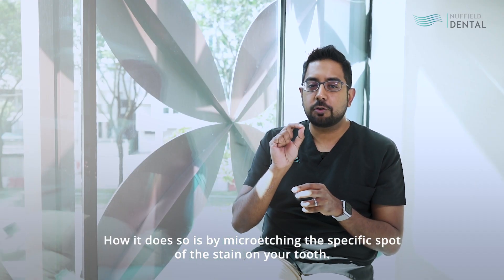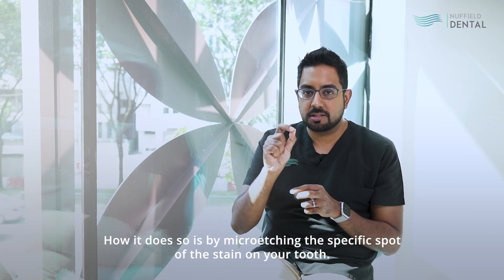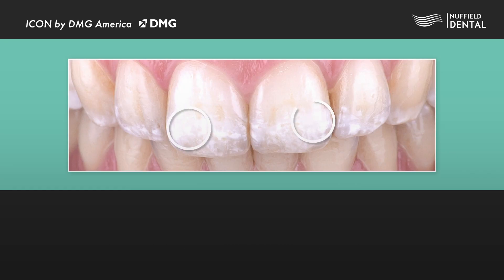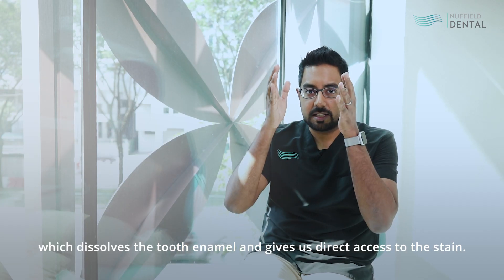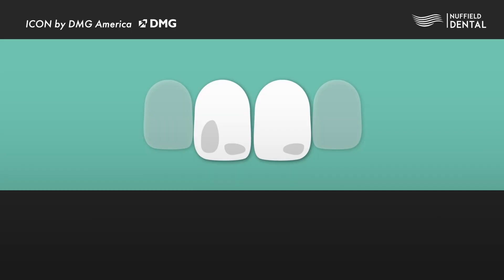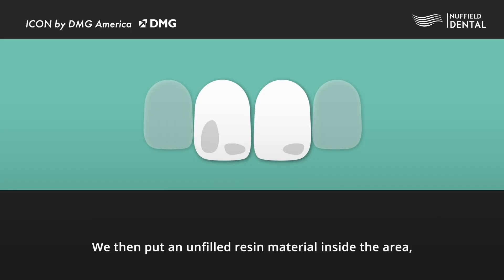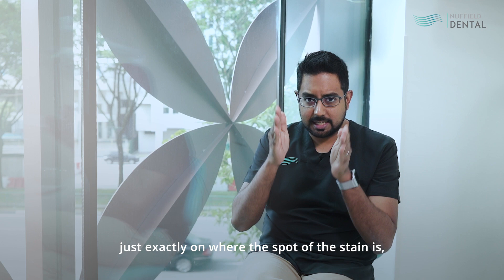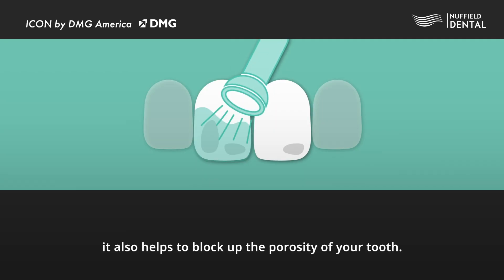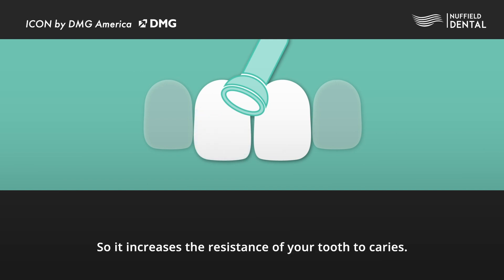How Icon treatment works is by micro-etching the specific spot of the stain on your tooth. We place about 37% phosphoric acid on the specific spot, which dissolves the tooth enamel and gives us direct access to the stain. We then put an unfilled resin material inside the area to help mask the discolouration. Apart from targeting just exactly where the stain is, it also helps to block up the porosity of your tooth, increasing its resistance to caries.